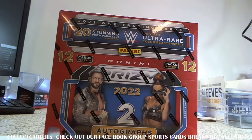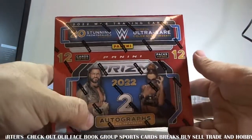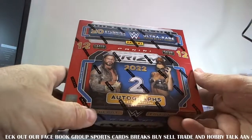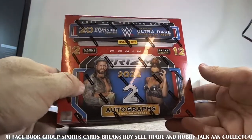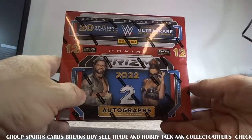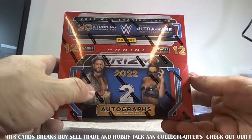What's up everybody, it's Nick from A and Collect coming at you with a one-box personal break of WWE Prism Debut Edition. We're gonna do this one box — this is the box that if we hit a thousand subscribers on YouTube we would have given away. Again, once we hit a thousand subscribers we'll be giving away a box a month on our channel.